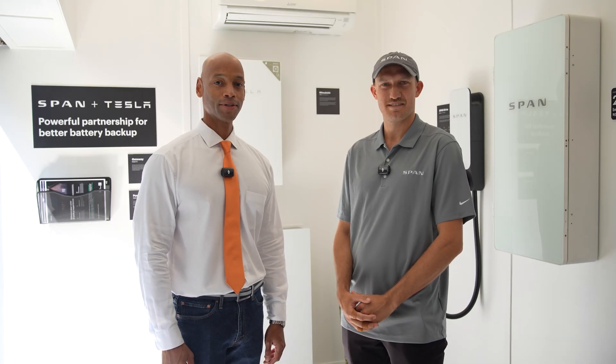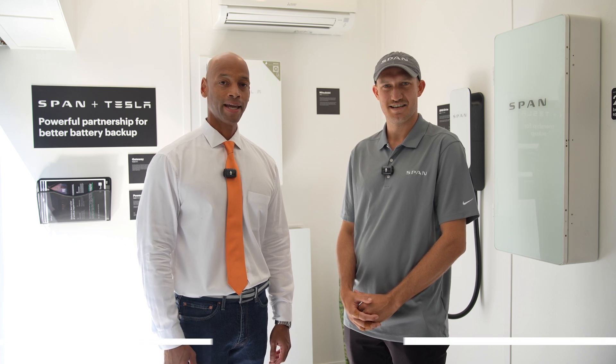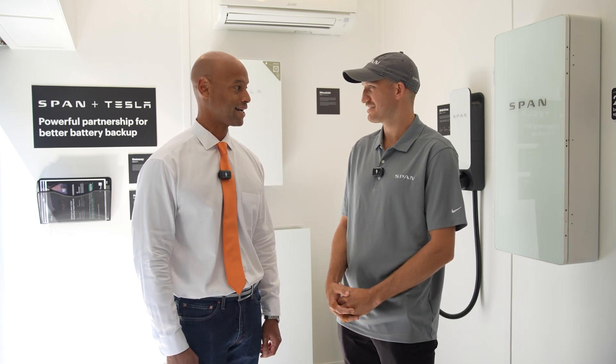Hi everyone, Joe Ordea here for Solar Surge. Today we're coming to you from RE+, the International Solar Conference here in Anaheim, California. This morning I'm joined by Hans von Klemm, head of hardware product at SPAN. We're looking at the new SPAN smart panel. Hans, it's good to be with you. Thanks for taking time.